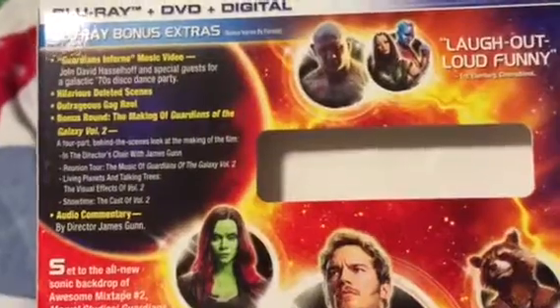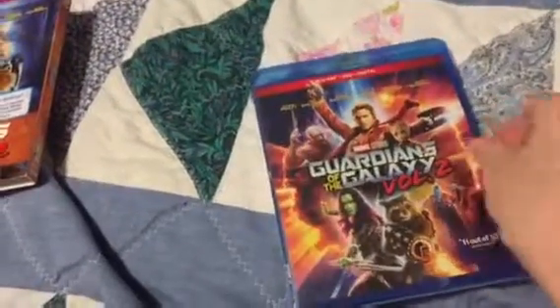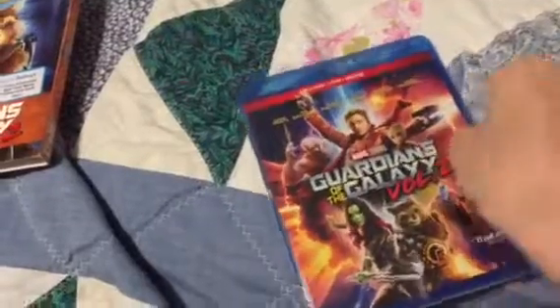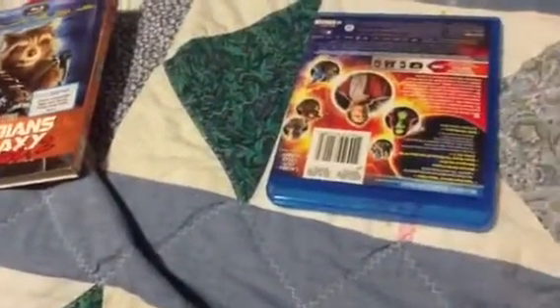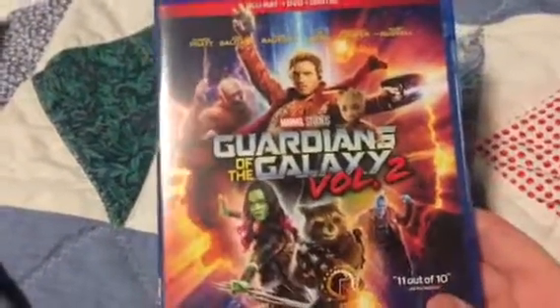Here is the back. There are some of the features. There's the back — pretty similar to the other ones. Here is the case. This is the regular cover and the regular slip cover that you can buy as well. Let's go ahead and get the plastic off. I'm not sure what trading cards I'm going to get, but we're about to find out. Here is the main cover — this is the main slip cover you can buy without the exclusive.